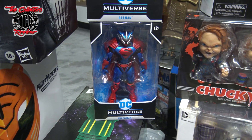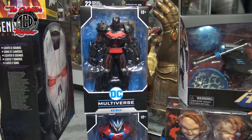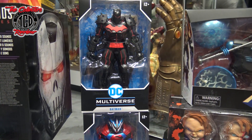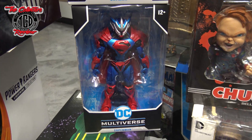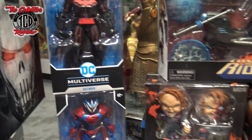Then I was able to get the DC Multiverse Superman and Batman action figures, and yes, I caught those for 30% off at that GameStop. I was very lucky those were still there.